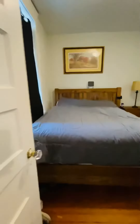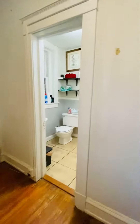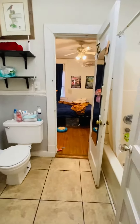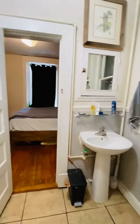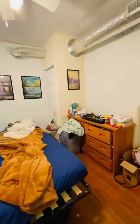The first bedroom is here, and your closet is there. You have a Jack and Jill bathroom here between the two bedrooms. This is the second bedroom, and your closet is there.